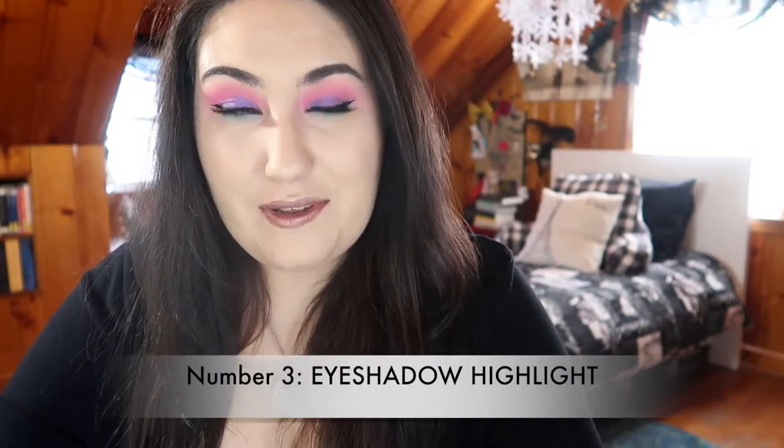The next mistake was with my eyeshadow. As I perfected my technique with shadow placement and learned how to change my eye shape, I learned how to highlight within your eyeshadow — not face highlight, but highlight within the eye look. If you watch YouTube tutorials, you know you're supposed to highlight on the brow bone and on the very inner corner. What I used to do was take a bright white powder and put it all over the lid.